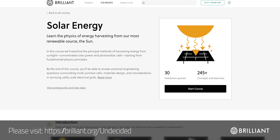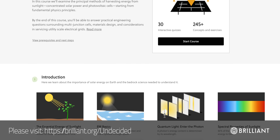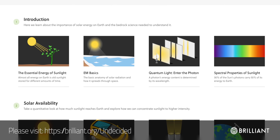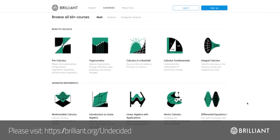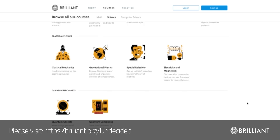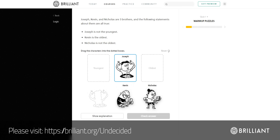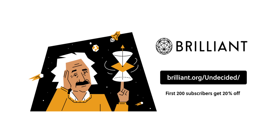If you'd like to learn more about renewable energy and how it works, check out the Solar Energy course at Brilliant. It goes through everything from the basics of solar radiation to how a solar cell harvests just the right photon — not any old photon will do. If solar isn't your thing, Brilliant has over 60 courses on topics like mathematics, science, and physics, teaching through fun and interactive challenges that help you understand the why of something, not just the how. Go to Brilliant.org to sign up for free.